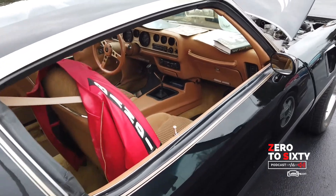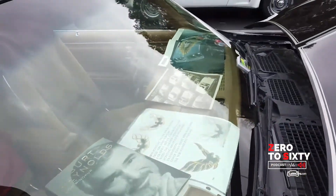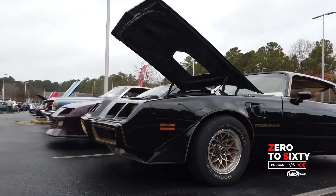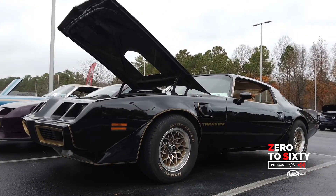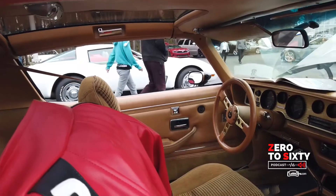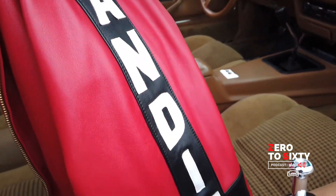This one has power windows, power locks, power trunk, rear defrost, intermittent wipers, and tilt wheel. A lot of them you'll see with the cloth interior or with vinyl, or roll-up windows, or power windows but no power locks, or no power trunk. This is one — I've only seen one other that's had all the options like this one.